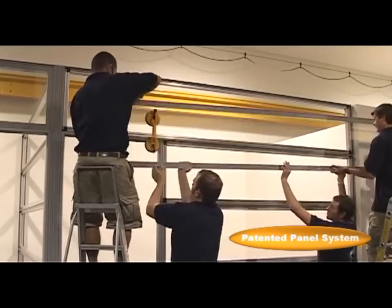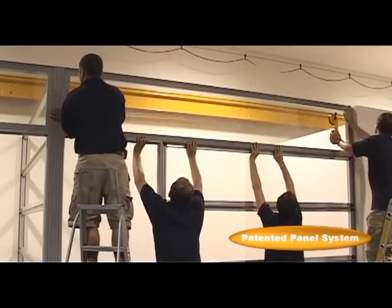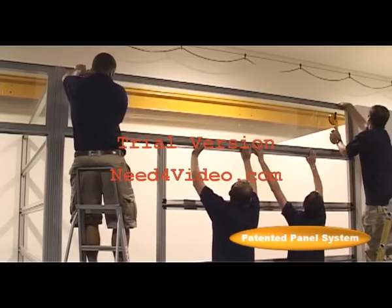Featuring a wide range of panel designs, from toughened clear and opaque glass, through to melamine, fabric, veneer and aluminium composite panel finishes.